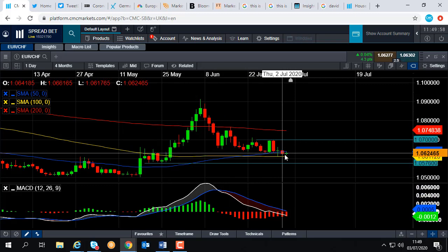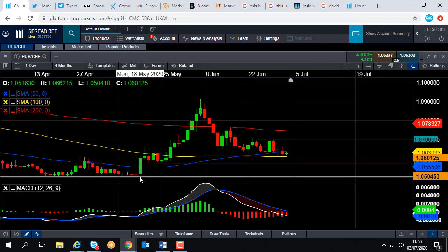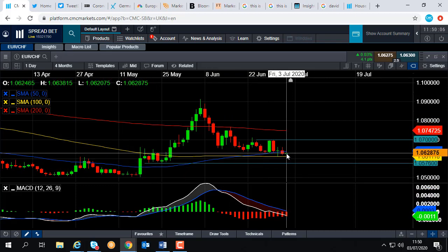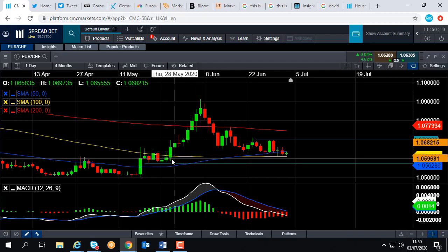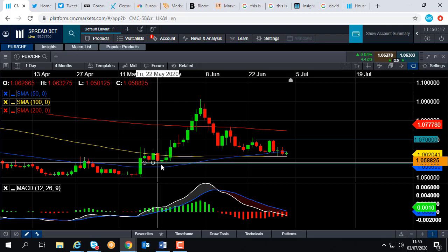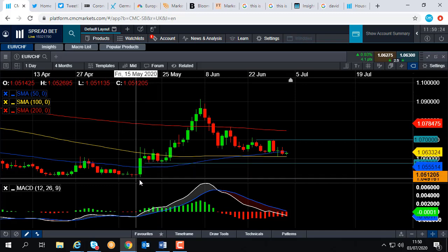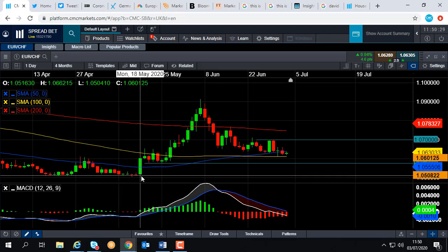If we can hold above it, there's a chance we could look to press higher and continue the upward trend from May onwards. But if we see a decisive break below it, that could pave the way for further losses, taking us back down towards the late May low at 1.0576. And if we have a decent break below that, there isn't really much else to look out for except the 1.05 area.